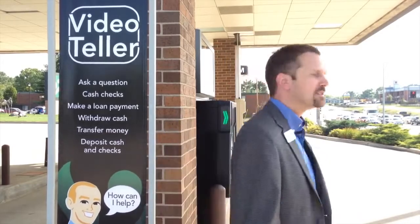Hi, I'm Marty Wolgemuth with Landmark Bank. We're in Columbia, Missouri at our Stadium Boulevard location to introduce Video Teller. This is the first Video Teller system in the state of Missouri, and we're really excited to launch this new technology for our customers. Let's see how it works.